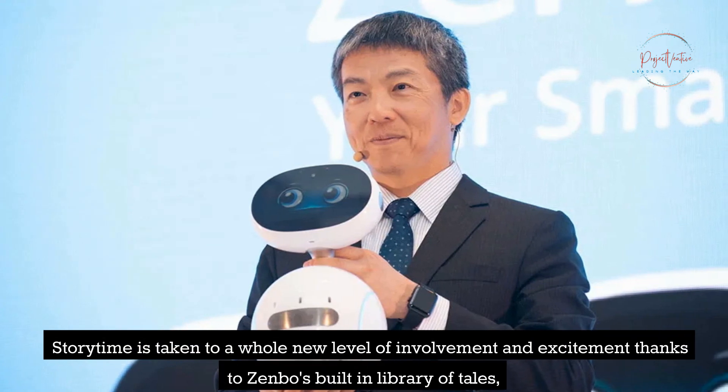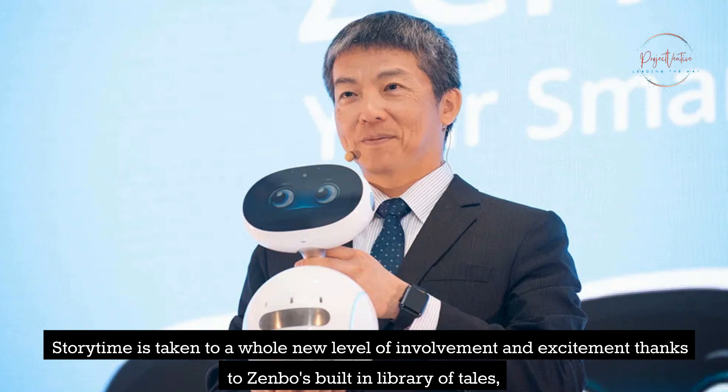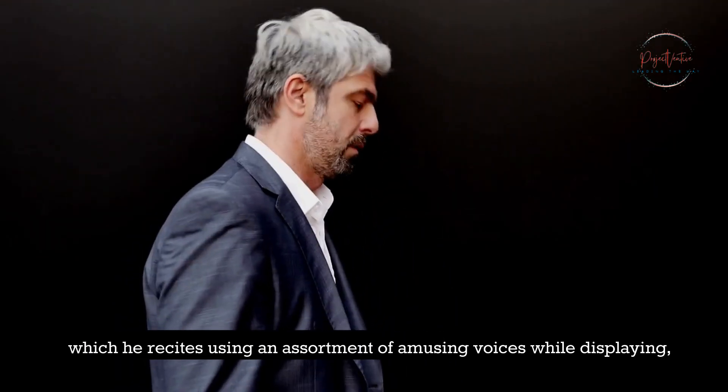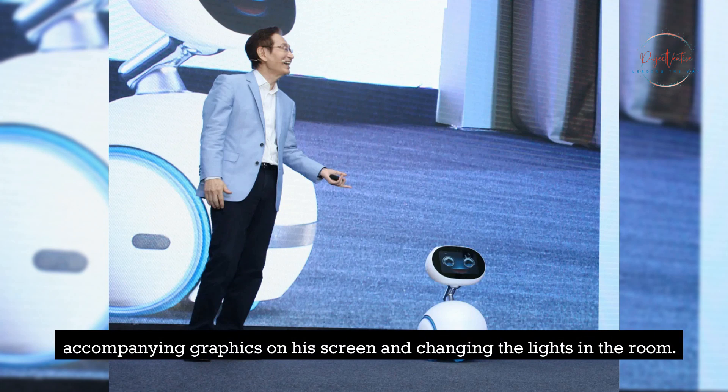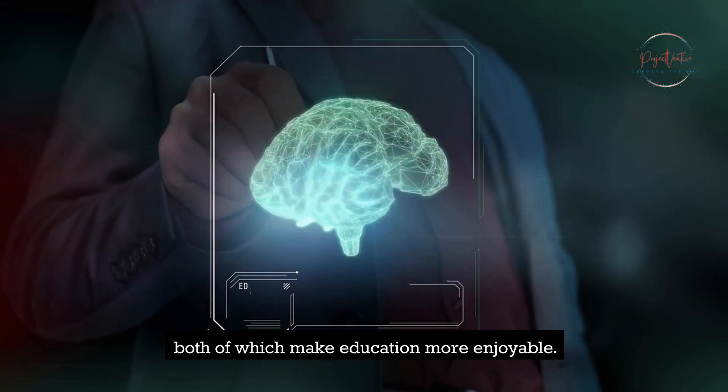Story time is taken to a whole new level of involvement and excitement thanks to Zenbo's built-in library of tales, which he recites using an assortment of amusing voices while displaying accompanying graphics on his screen and changing the lights in the room. In addition, Zenbo comes with a collection of educational games as well as an interactive encyclopedia, both of which make education more enjoyable.